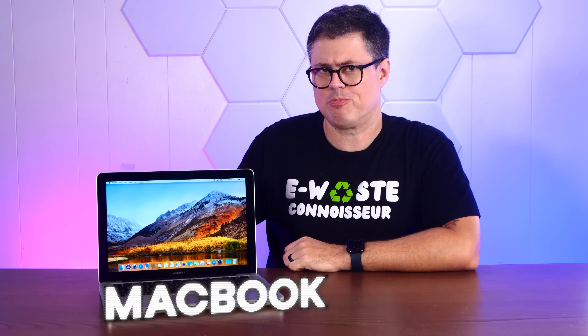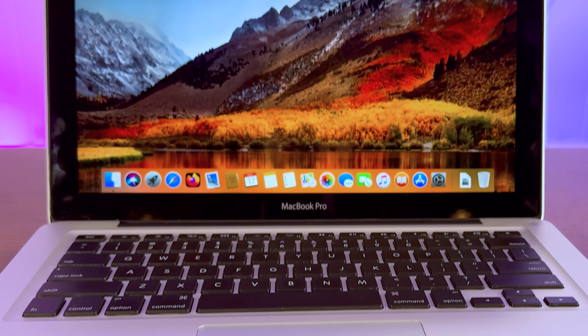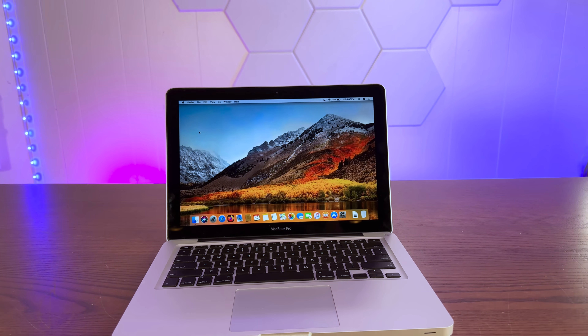This is a 13-inch MacBook Pro from 2011. And despite being almost 15 years old, it's still a beautiful and functional machine. Unfortunately, Apple has left this computer long behind with software updates. So today, we're going to bring it back to life with Ubuntu Linux. So stay tuned.